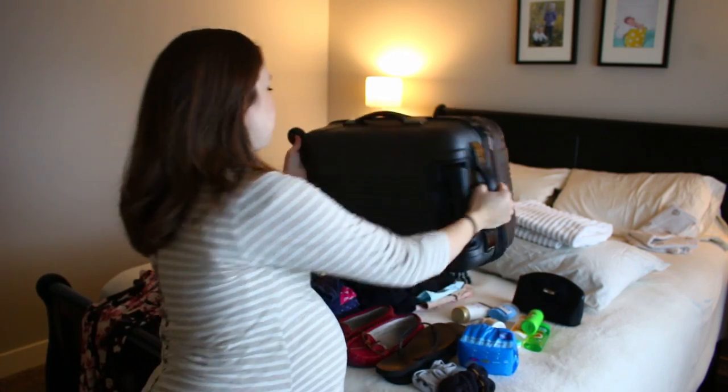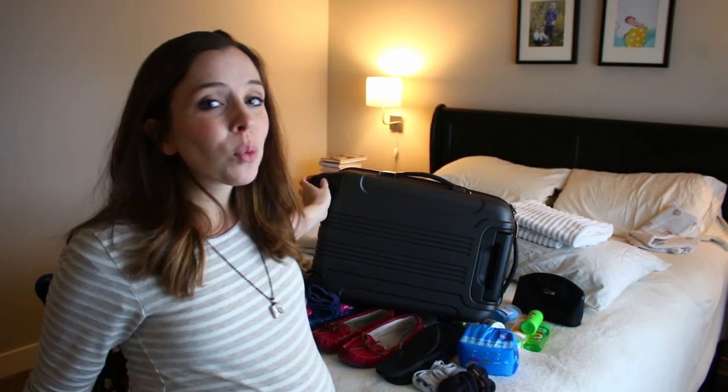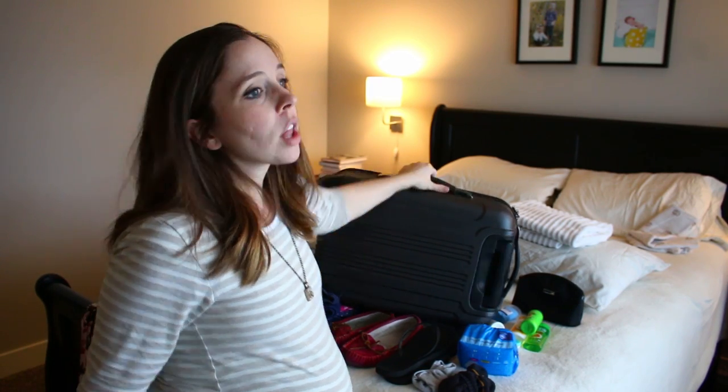I'm putting everything in a roller suitcase. I really love this suitcase — it's going to be plenty big. It's on four wheels so it'll be way easier to roll around. I know a lot of girls like to get fancy bags for their hospital bags, but I just want to be efficient and clean cut. Zach might have to have a backpack full of stuff for himself because I think I'm going to have a lot of stuff in here.